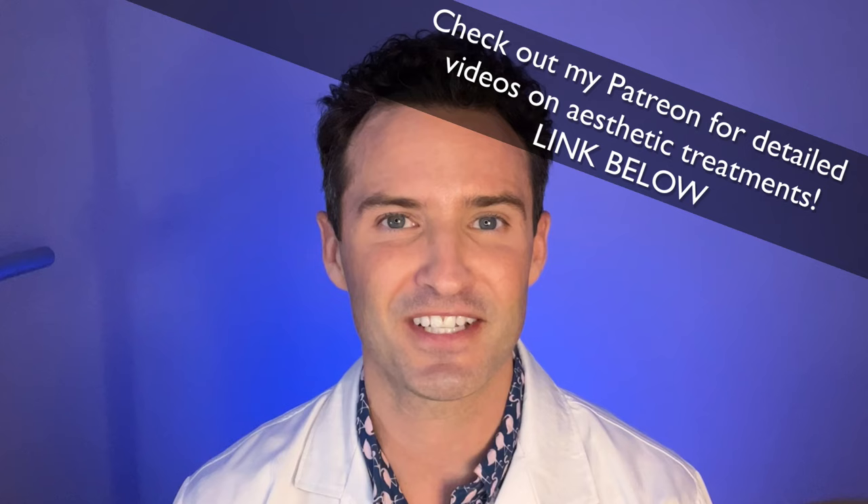I'm encouraging you all to try out these techniques, and if you're looking for more detailed information on live clients, I highly encourage you to check out my Patreon account. It's super affordable and it's designed for dedicated providers like yourselves. Until next time, take care of yourselves, exercise daily, and please be nice to absolutely everyone. Take care.